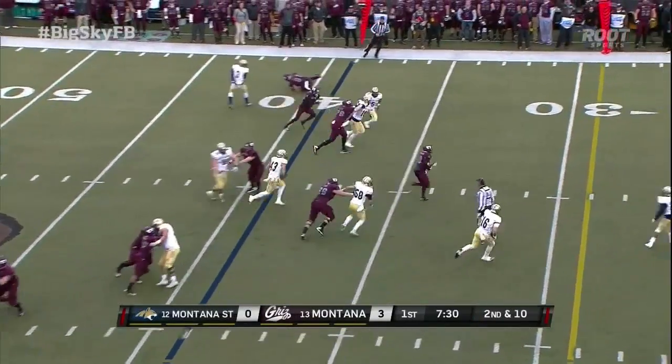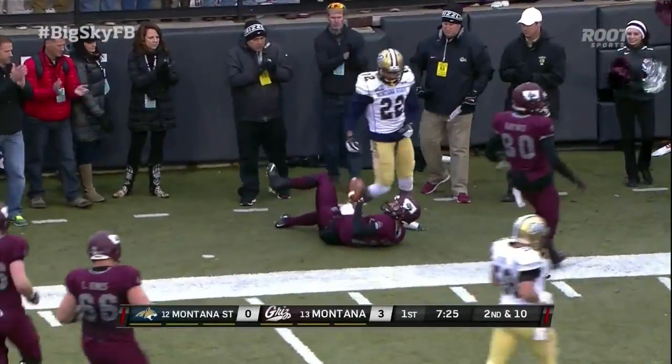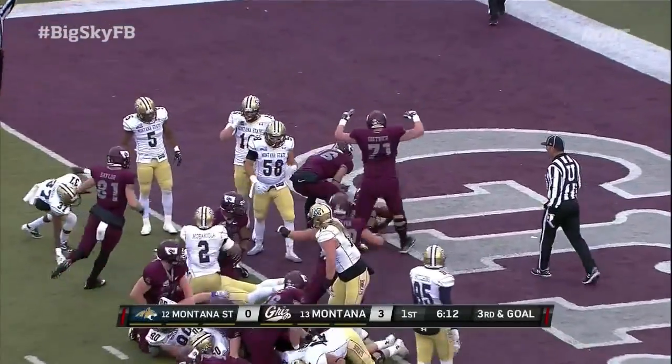Johnson on the keeper, a big hole. Jordan Johnson at the 20, in a foot race, dragged down near the 10 yard line. Canada spins and in — touchdown, Montana!